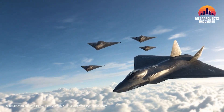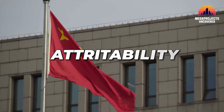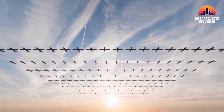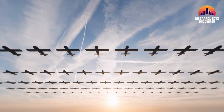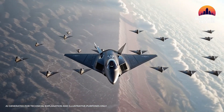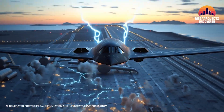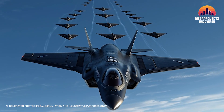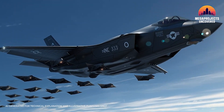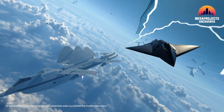Here's a principle shaping the future: attritability versus survivability. China leans toward attritability — building swarms of cheaper drones meant to be lost in large numbers, overwhelming defenses by sheer volume. The US with Vectis leans toward survivability: each drone is engineered with stealth, autonomy, and reusability in mind. Instead of throwing waves of expendables, the goal is to field fewer, smarter platforms that can come back alive, preserving combat power over time. Throw bodies at the wall, or send in precision tools that pry the wall open.